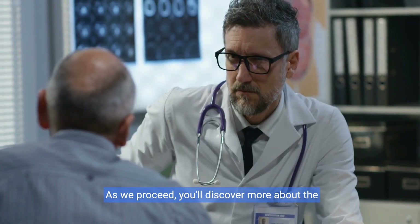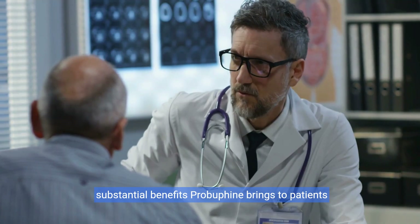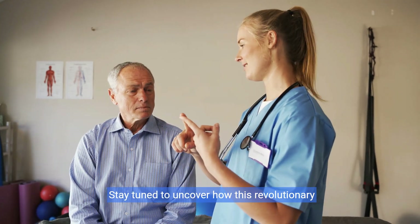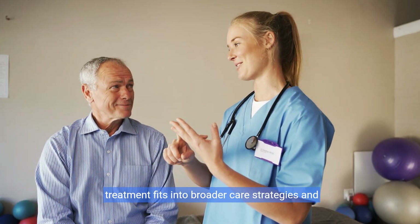As we proceed, you'll discover more about the substantial benefits ProBufine brings to patients and healthcare professionals alike. Stay tuned to uncover how this revolutionary treatment fits into broader care strategies and recovery plans.